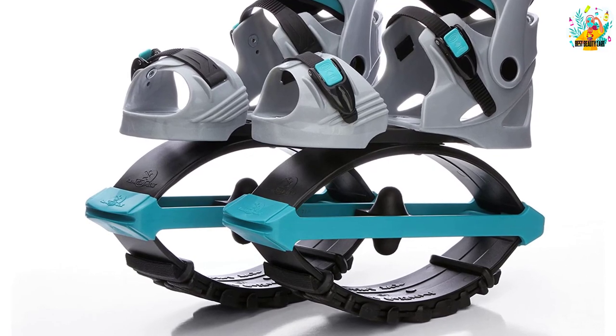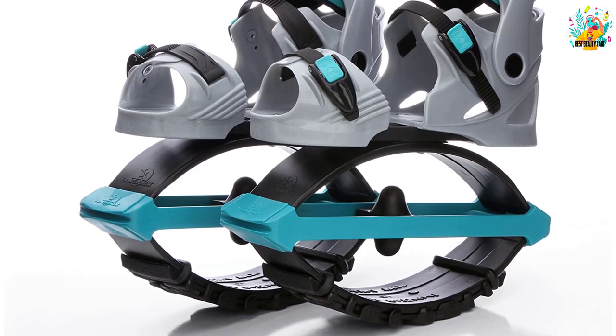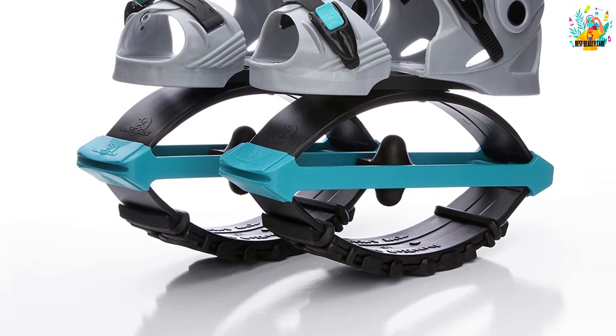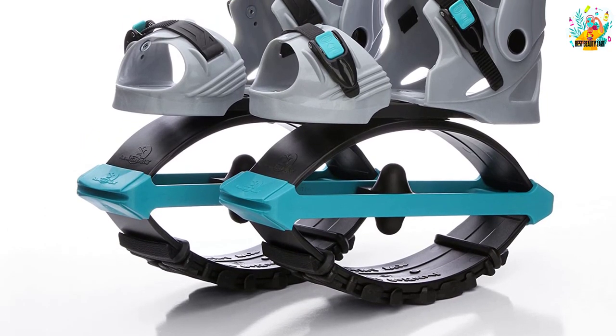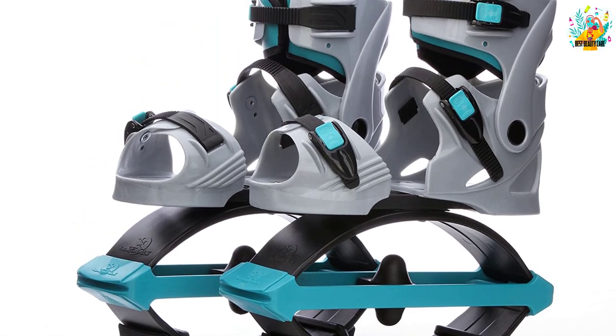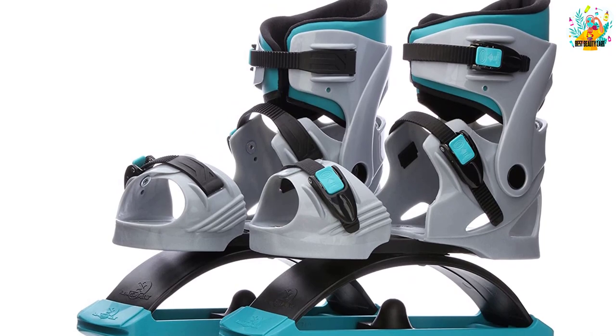Another convenient feature of these boots is that they can be easily adjusted to any size to meet your needs. Apart from that, these boots will be very gentle on the knees, back as well as the ankles. These boots are powered by the Jumping Jack's T-Spring mechanism so you do not have to worry about your safety.